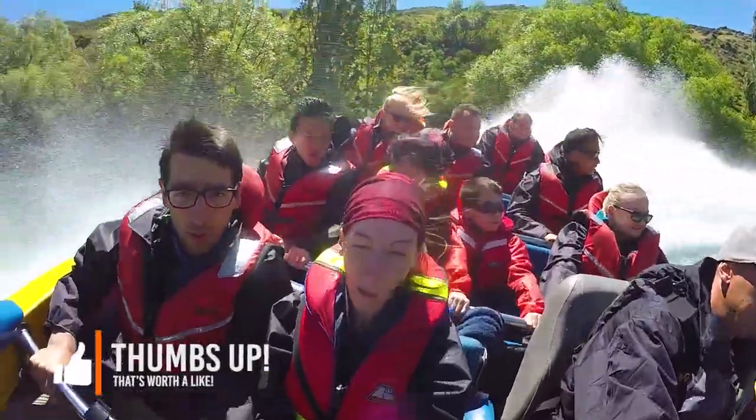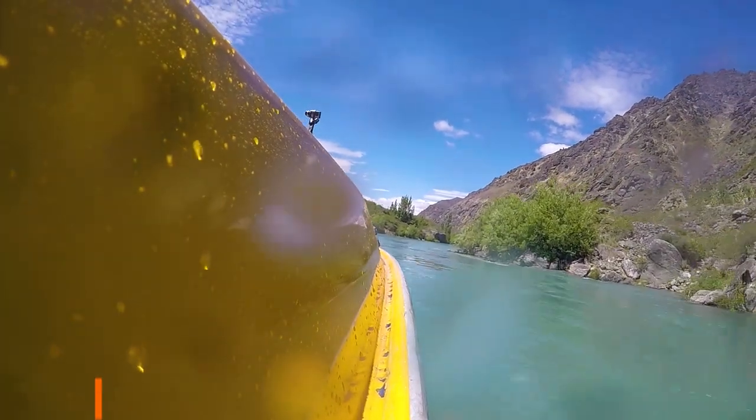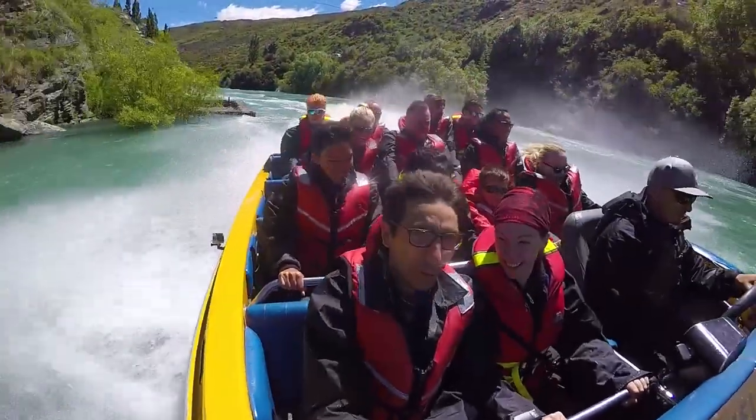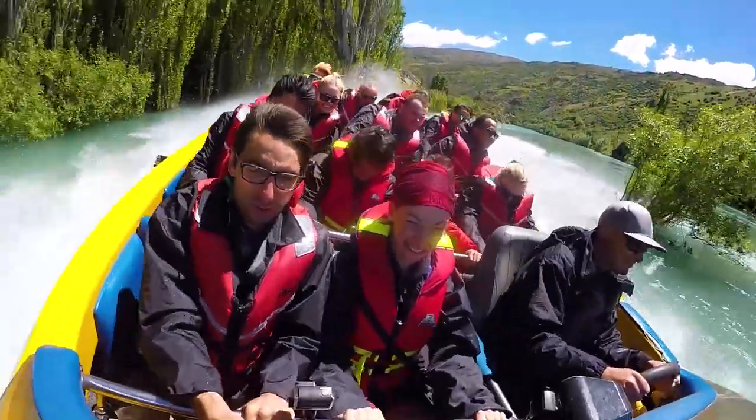The first part of the tour goes downstream to the Bannockburn Arm, which is a part of the river that used to not be accessible by boat until the Clyde Dam was constructed. Then we head upstream past all these gold mining relics on the side of the gorge, and there are so many awesome photo opportunities, although it's a little hard to take photos on a jet boat.